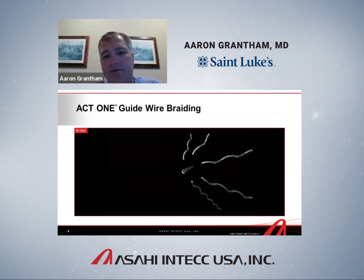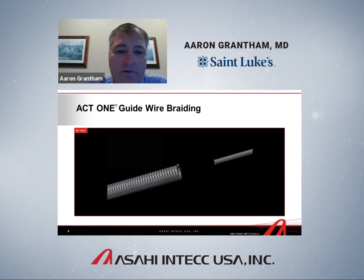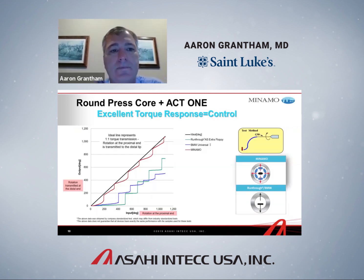Here's a video about how it's made. There's the outer coil of platinum and stainless steel, within which is the ACT ONE core with a welded atraumatic tip at the very end of the wire. This is the ACT ONE guide wire braiding — the secret sauce behind the new Asahi family of wires. It really does translate into better shapeability, better durability, and less torque whip. And it's this reduced torque whip that really helps you be a more efficient wiring operator.